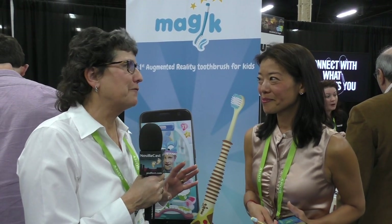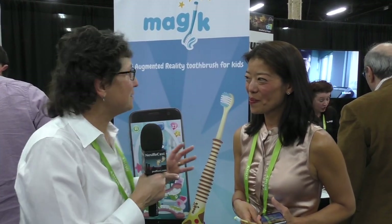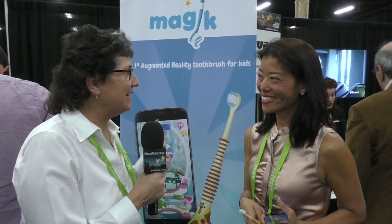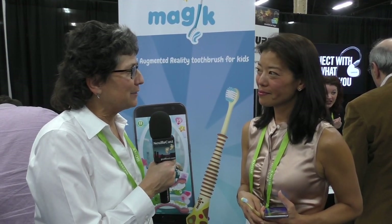I haven't been a big believer in VR, but I'm thinking this AR thing might actually be something. So when I saw an augmented reality toothbrush for kids, I had to stop by. I'm here with Holly Hasegawa in the Magik booth — M-A-G-I-K. Tell me about the augmented reality toothbrush.